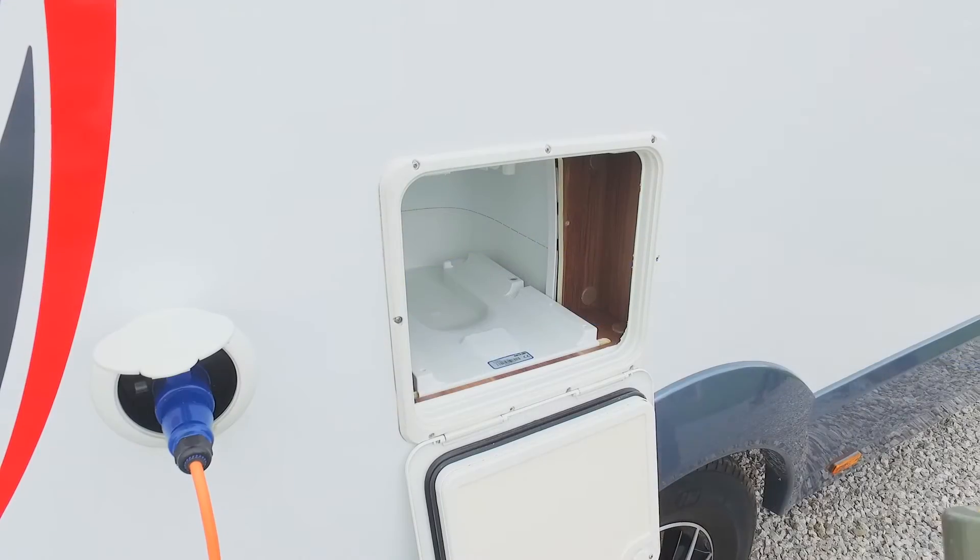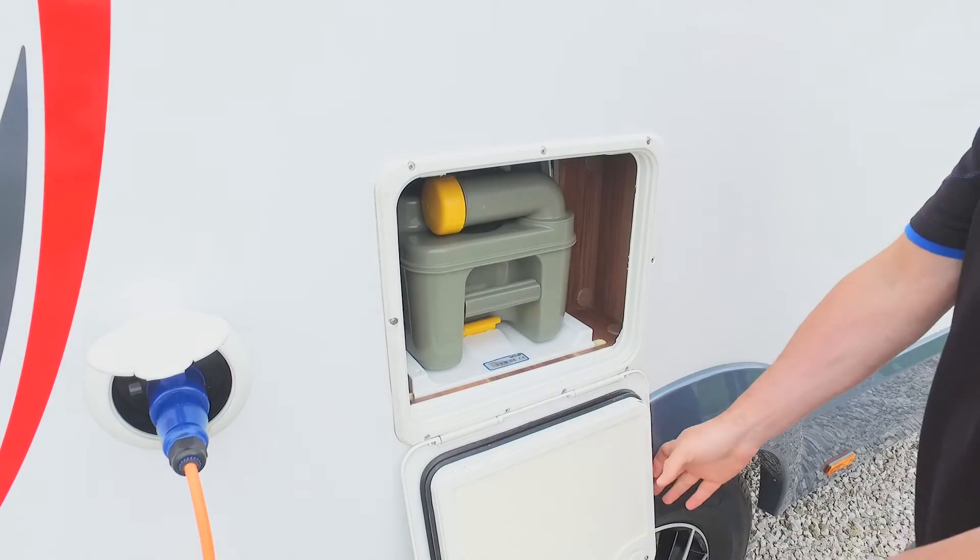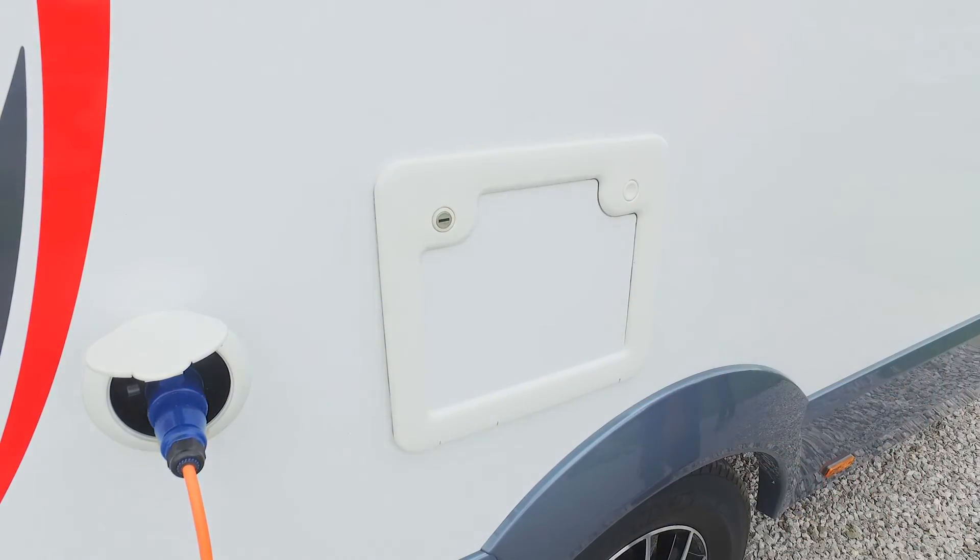Once there, simply slide the cassette back in, close and lock the door, and remember to place one of the blue powder sachets into the toilet.